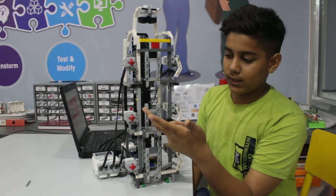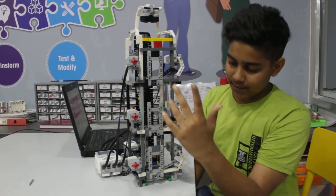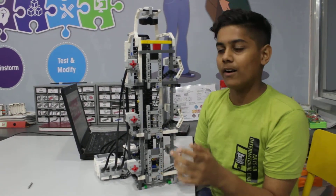If I press the button on the first floor, it will go to the first floor and the door will open. If I press the button on the second floor, it will go to the second floor. Let me show how it works.